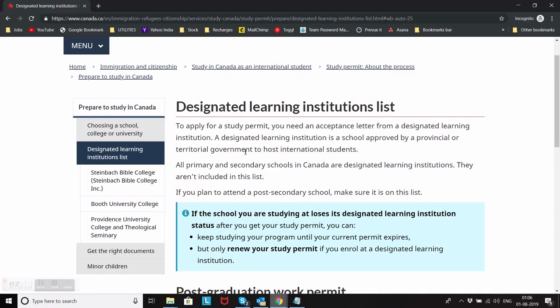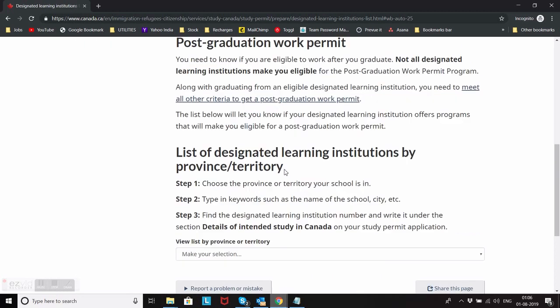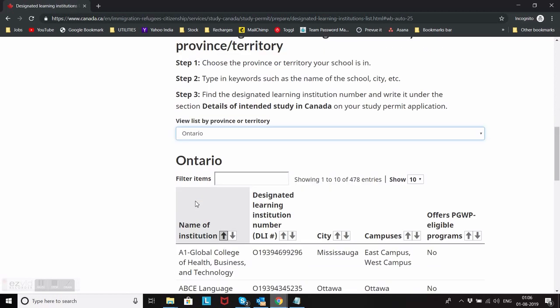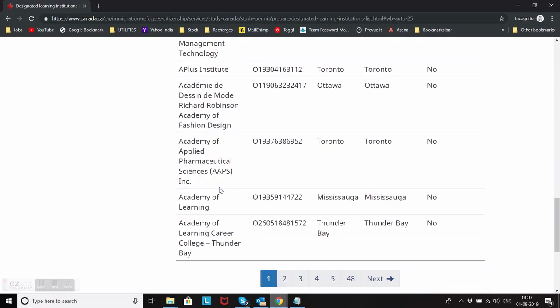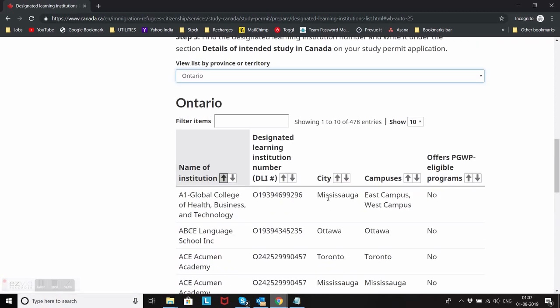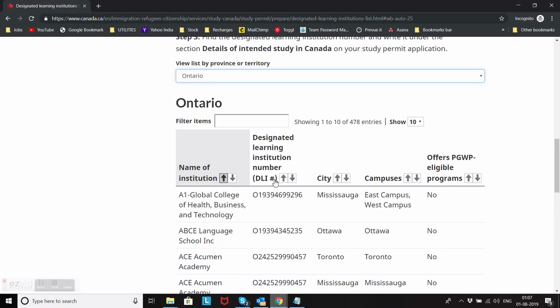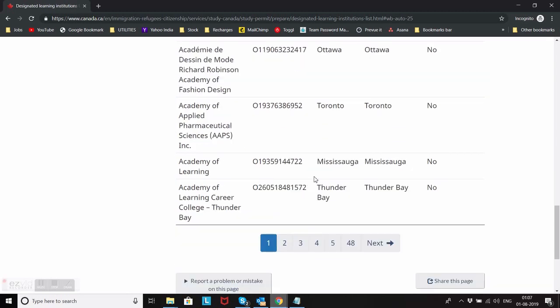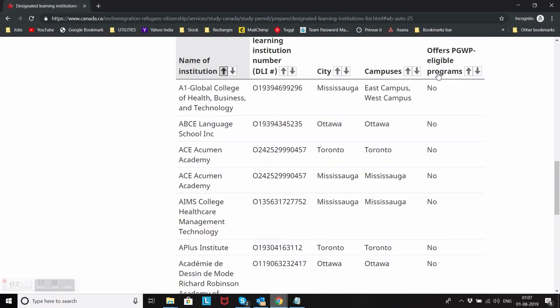What you need to always check before applying to any college: go to this website, scroll down, and select the province or territory you are applying to. Let's say for example I am applying for Ontario. Now you will see a list of all the colleges which have a designated learning institution number, with every college and university listed along with their DLI number, campus location, and on the last column you will see if the college has eligible programs to apply for a post-graduation work permit.